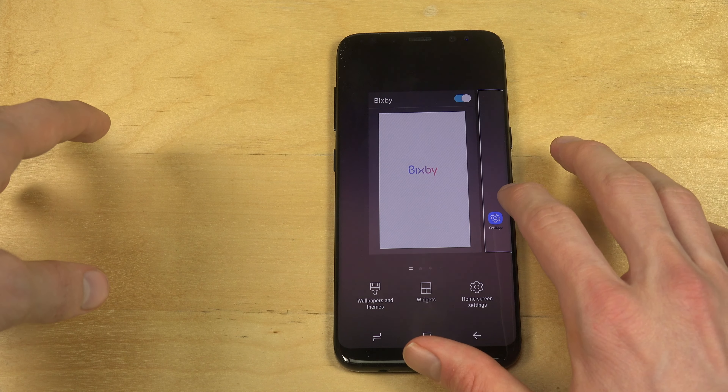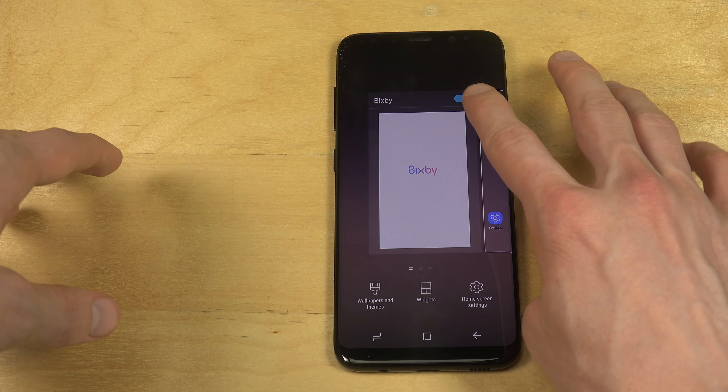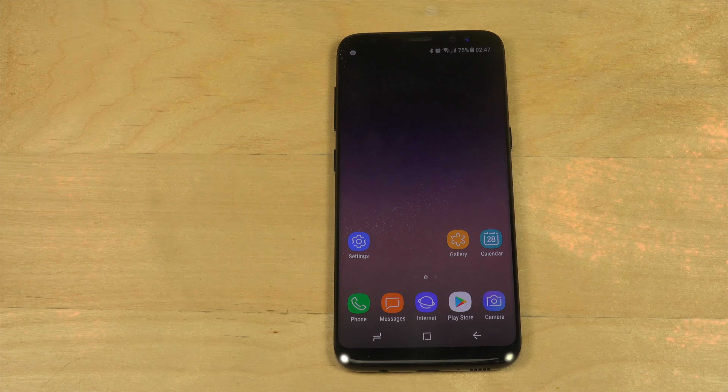You can also disable Bixby if you don't want it on the side there. Quick video checking out Bixby — hopefully you enjoyed.